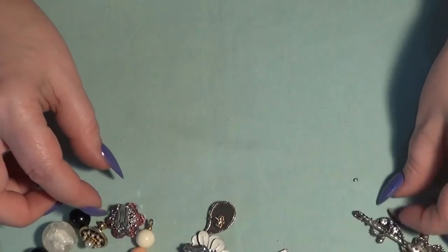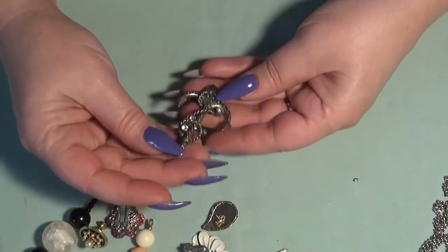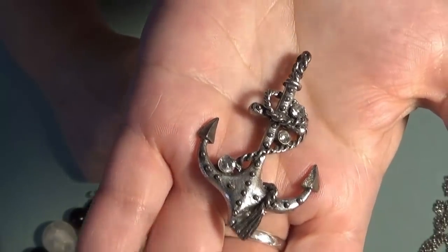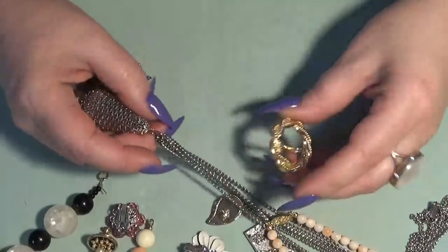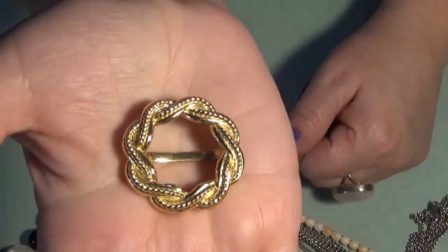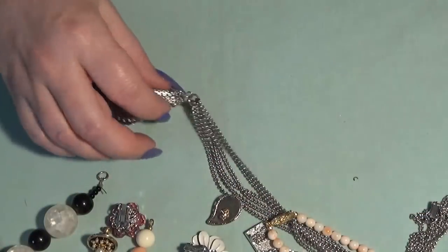Then I have a pendant here — an anchor, silver tone. And this one was probably from a belt: gold tone, braided rope design.